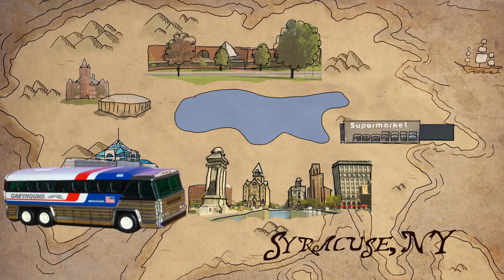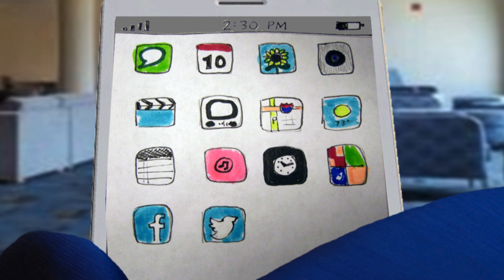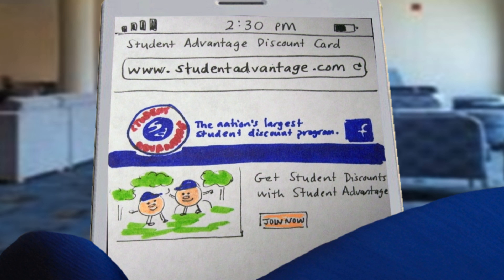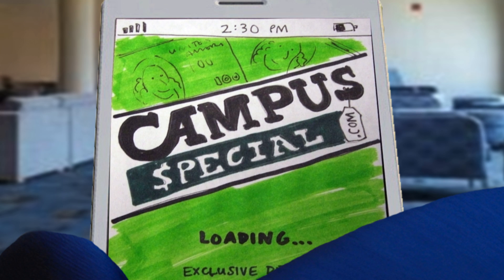Heading way off campus? Sign up for a Student Advantage card online to save on Amtrak and Greyhound tickets. Find even more coupons for things like taxi service, hotels, restaurants, personal care, car service, and recreational activities at www.campusspecial.com.